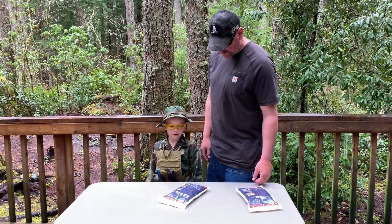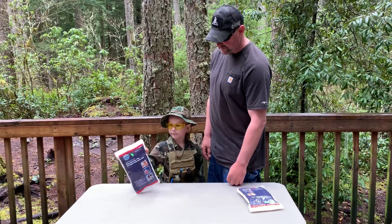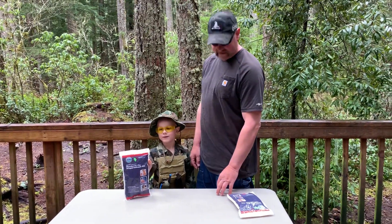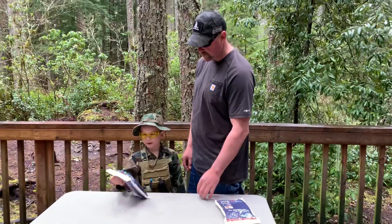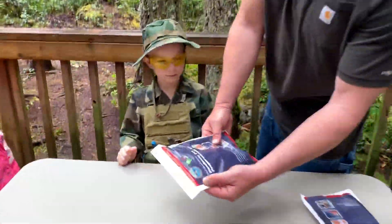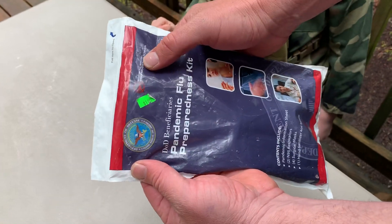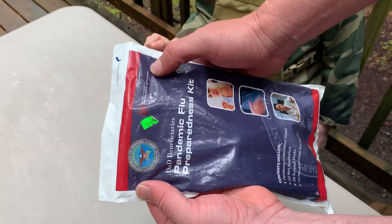Hi kids, this is the Gears of YouTube channel. Today we're going to open up this survival pack for coronavirus, for the masks and stuff. It's Department of Defense, United States of America — pandemic flu, avian flu preparation. Preparation is power.